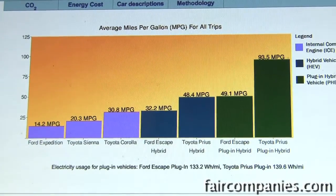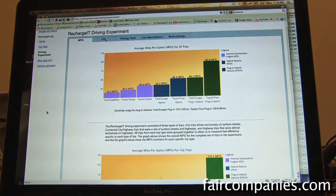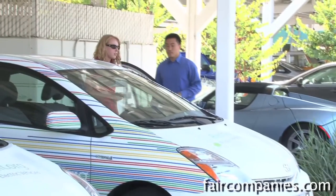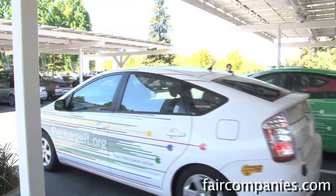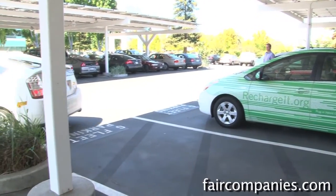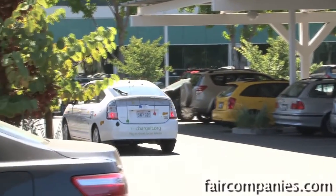One thing about Google is that it's keenly interested in data. With these electric cars, it wasn't just about talking about the cars — it was also doing experiments to understand how people drive them. Are there ways to get better mileage? How well are the cars actually performing? What if we tweak something — would the cars perform better?